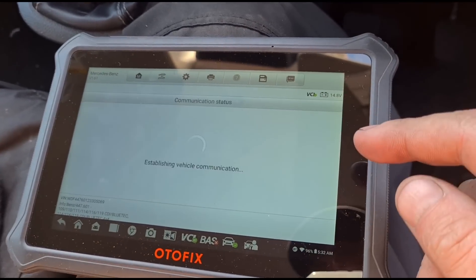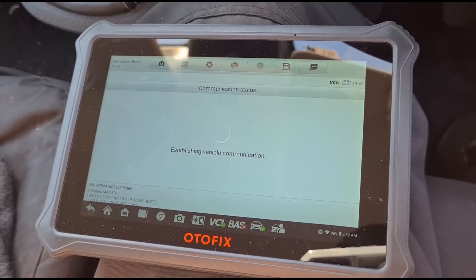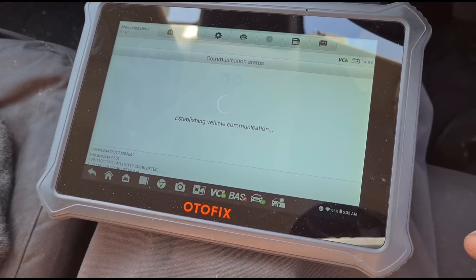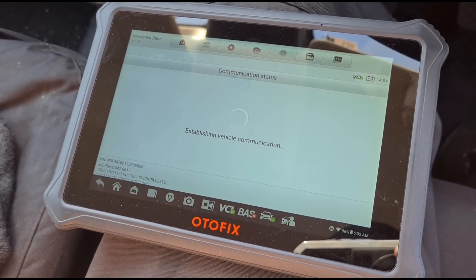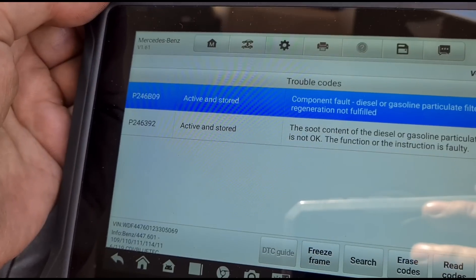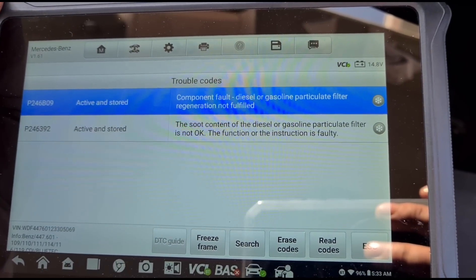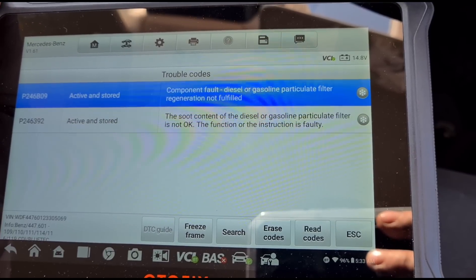Okay, we have a few different faults here. Let's have a look. We have these fault codes: P246B09 and P246392 — component fault, diesel particulate filter regeneration not fulfilled.